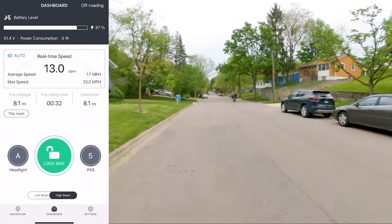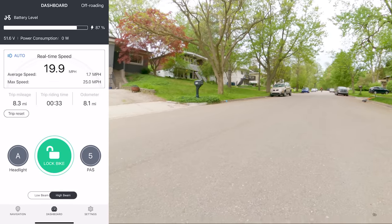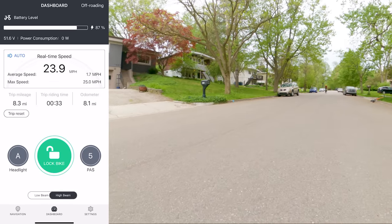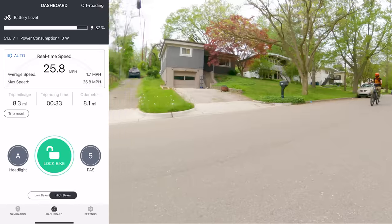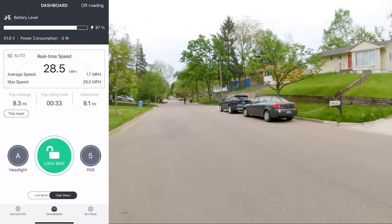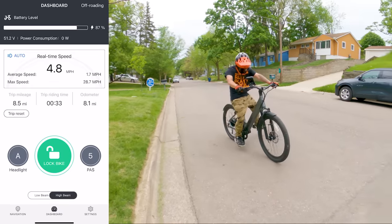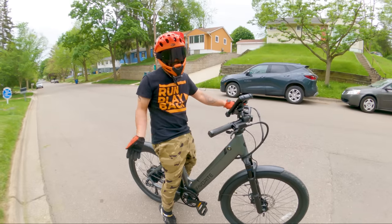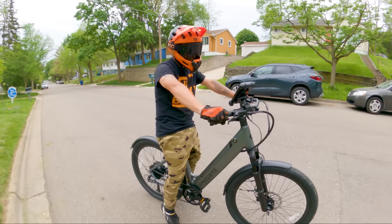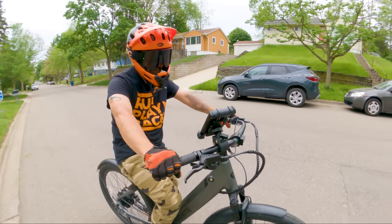Let's try a top speed test. 18, 19, 20, 24, 25 — it's capping at 26, 27, 28 miles per hour. Yeah, something that just looks like a regular commuter casual bike definitely has some power to it. The tune is awesome — I love the tune on this thing.